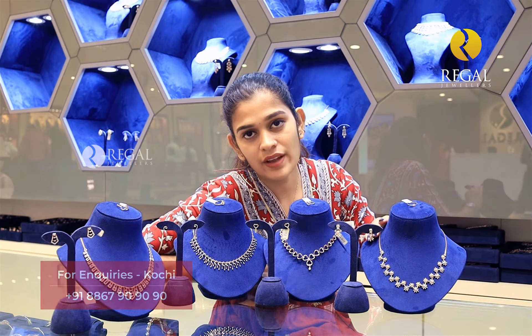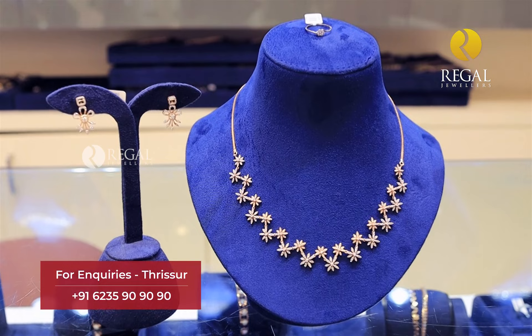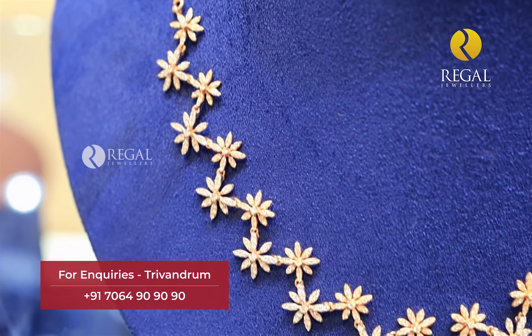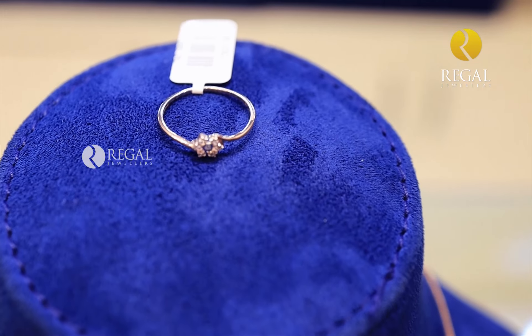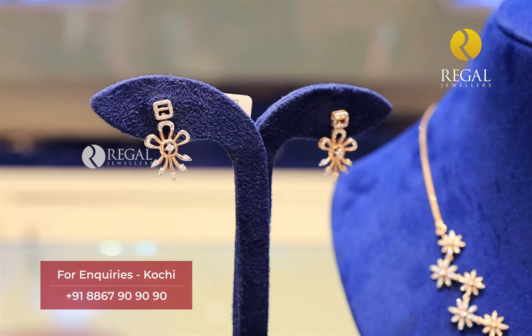First, we have a diamond in a flower pattern. It is a thin chain. We have a close flower pattern. We have a full diamond in diamonds. We have a matching ring and we have arranged this ring.